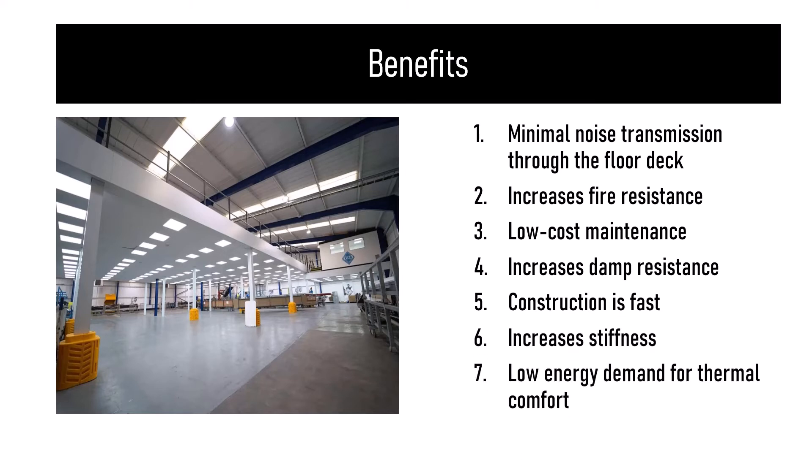Construction is fast with increased stiffness, and the high thermal mass of concrete floors lowers the energy demand for thermal comfort.